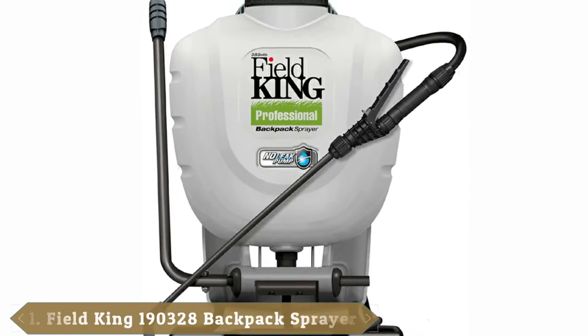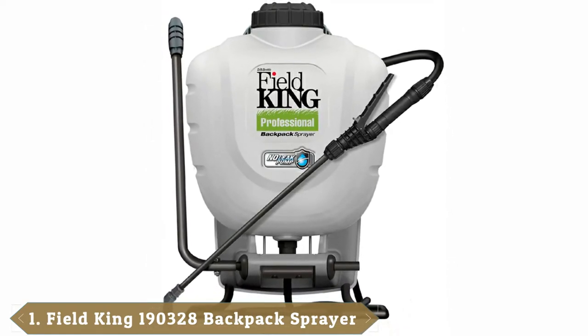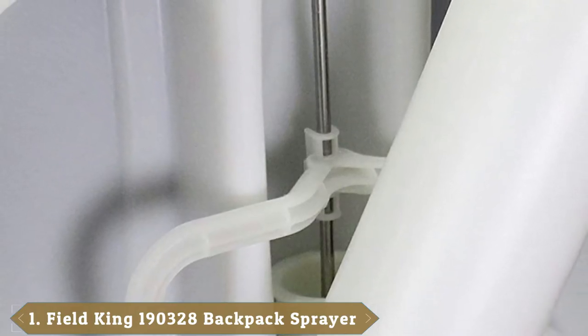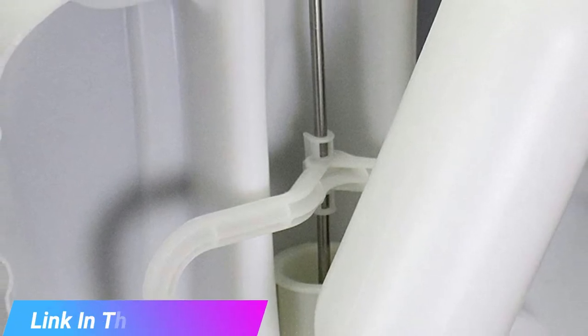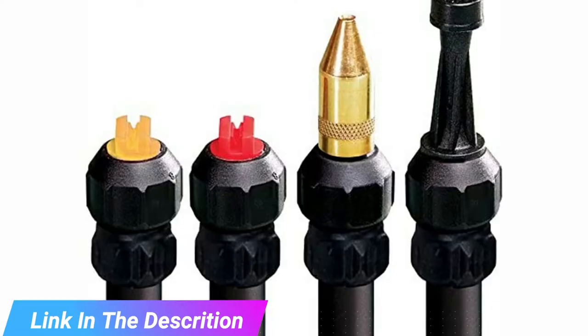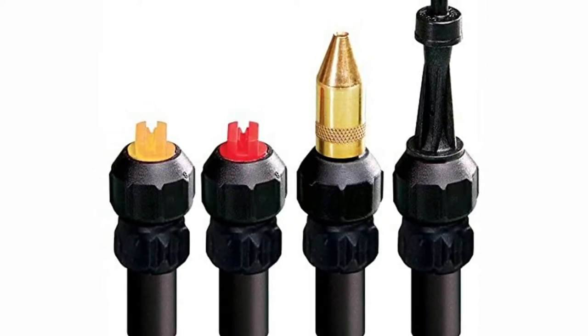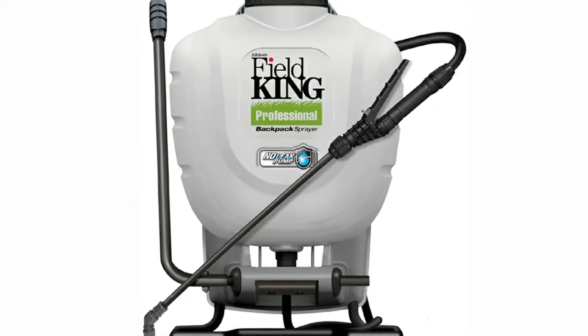At the first position of our list we have the Field King Professional Backpack Garden Sprayer 190328. The Field King Professional Backpack Garden Sprayer features a no-leak pump design. Our testing team loved this spec, as it keeps chemicals and treatments from dripping down your back.